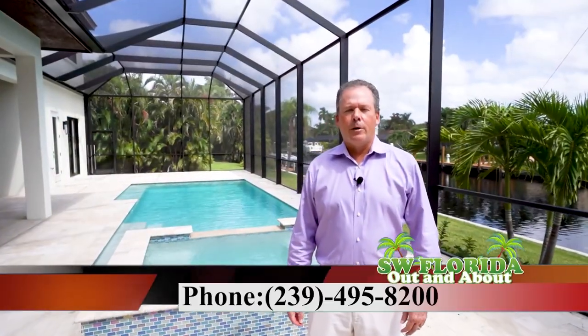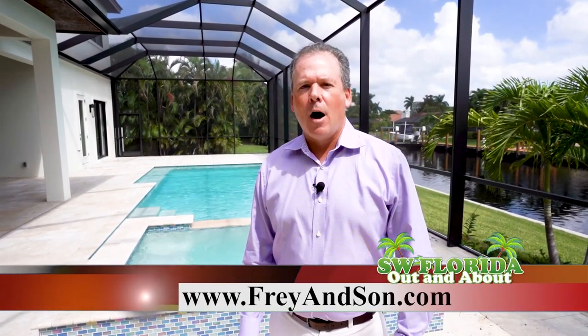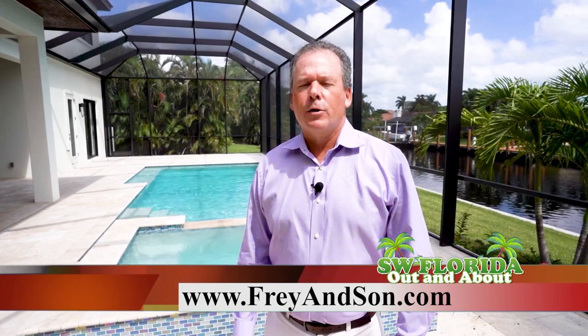If you'd like more information on this home, contact us at 239-495-8200 or fryandsonhomes.com. We have model centers in Marco Island and Cape Coral, and we'd love to meet with you.